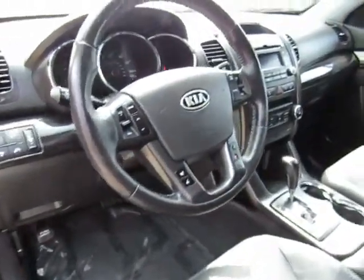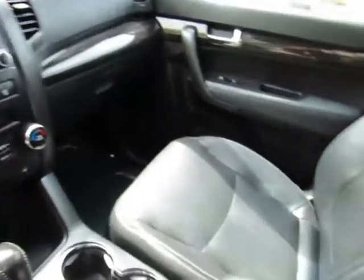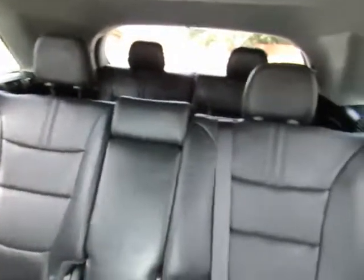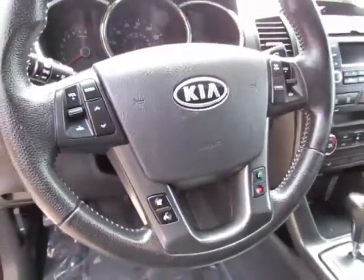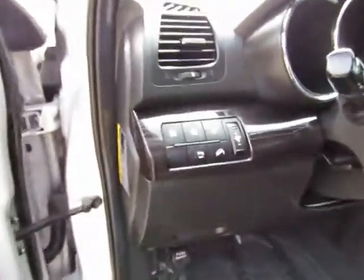V6, automatic transmission, power windows, power locks, power driver's seat, AM-FM stereo with CD player, auxiliary port, USB port. This has third-row seating, and all of the seats will fold down to give you extra cargo space inside. Steering wheel-mounted cruise control, steering wheel-mounted audio controls, Bluetooth, and roof rack.